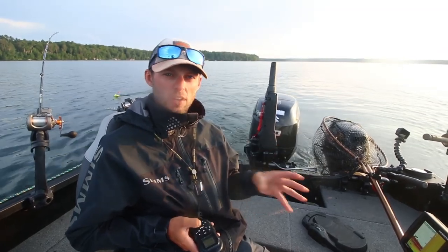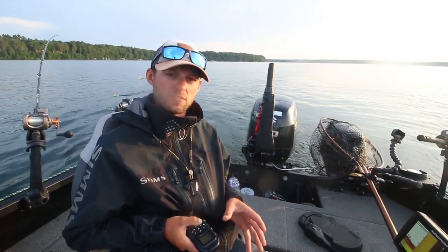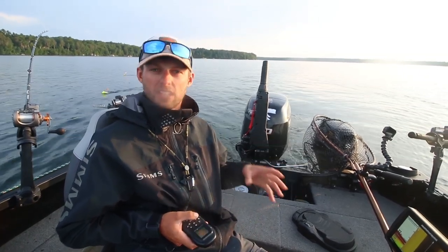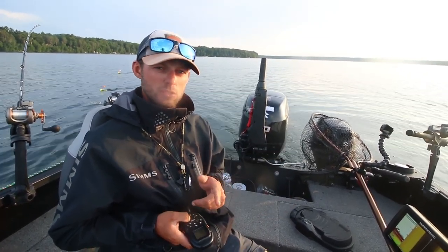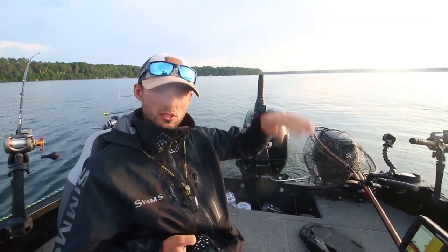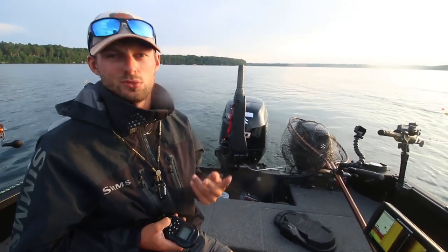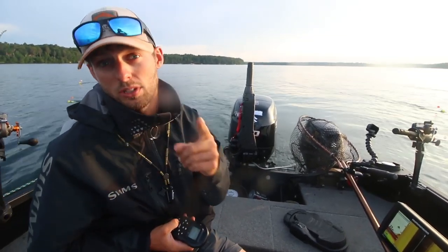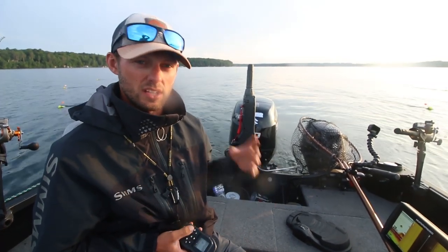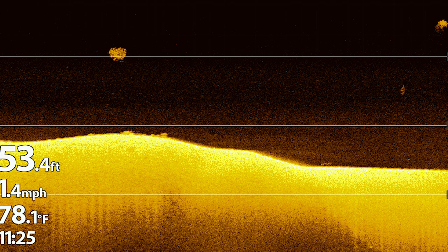Now we're going to talk about basically where fish are and how you can still use your electronics even though you're fishing open water to see fish. Can side imaging work? Yes. Can down imaging and sonar work? That's what I mainly use most of the time when fishing these pretty deep depths for fish that are generally towards the top of the water column. As I'm cruising around looking through these spots, I want to see two things: bait and walleyes. Bait on a graph is going to look something like this right here, and a lot of times you use down imaging to verify what that is.